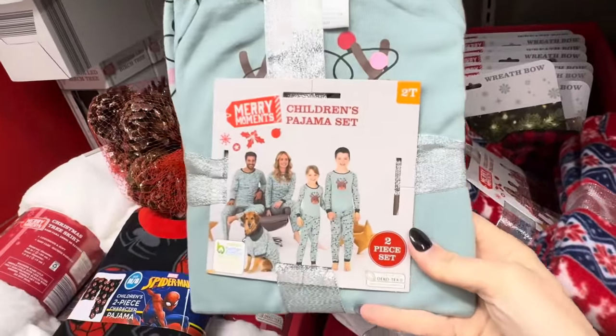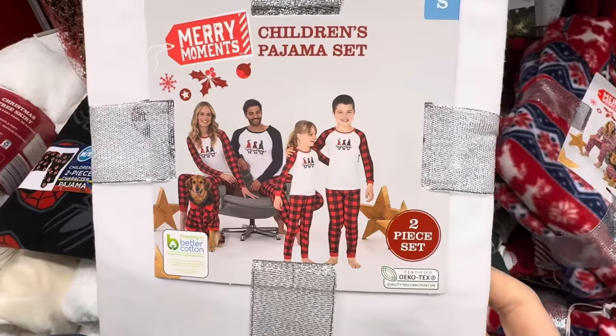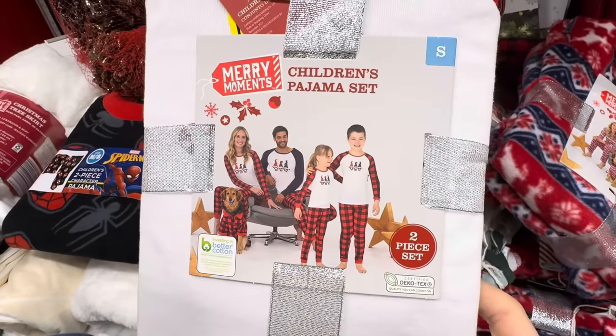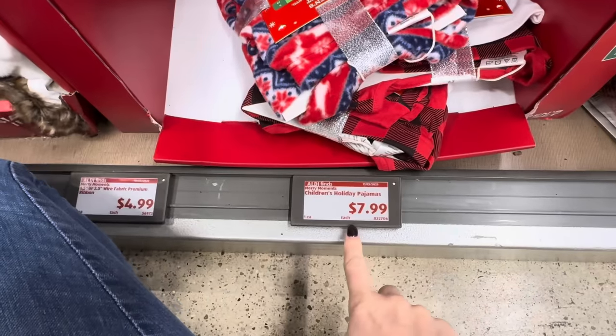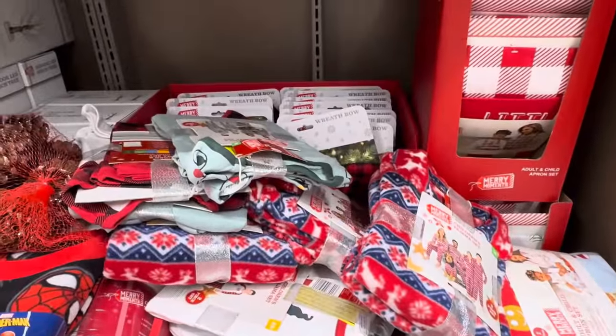The one thing about Aldi is you've got to pop in ASAP because once they're gone, they're gone. They've got reindeers with lights, gnomes, and plaid patterns. $7.99 for the top and bottom set. Hopefully when we go around the corner, we'll see the ones for the adults.